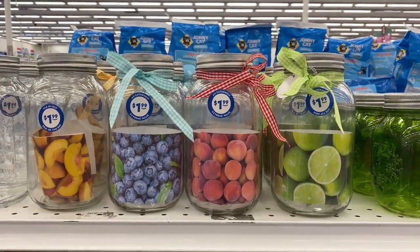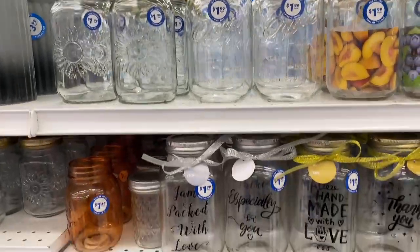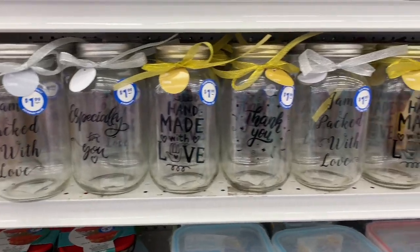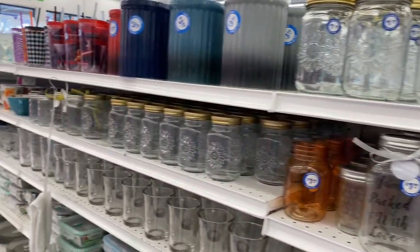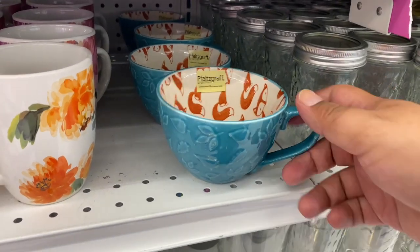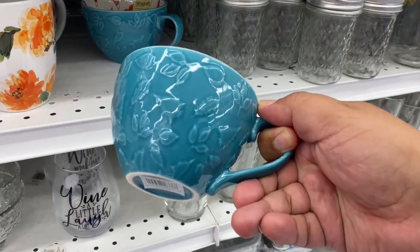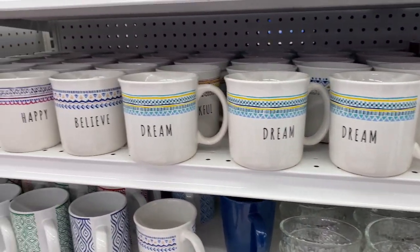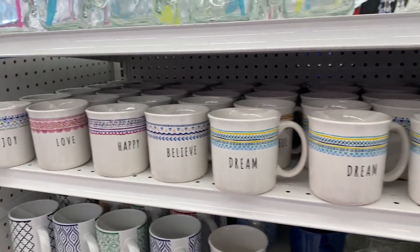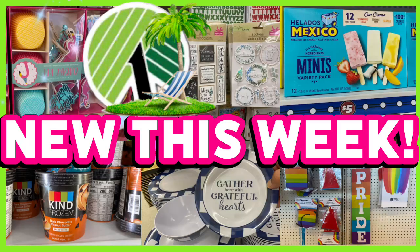I absolutely love these jars — great if you're doing smoothies this summer or canning. For $1.99, they're so cute and a great deal. And these are back — I actually have one at home that I bought last year; it's a fall item and it's back. This brand is amazing, so definitely grab them if you see them. And I love these mugs for 99 cents — they give me Rae Dunn vibes with a little twist. Beautiful!